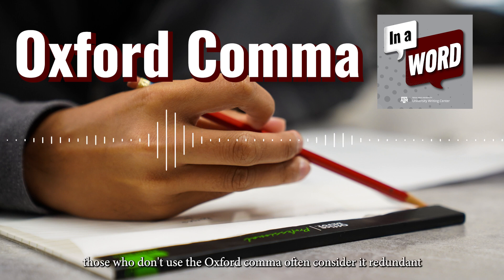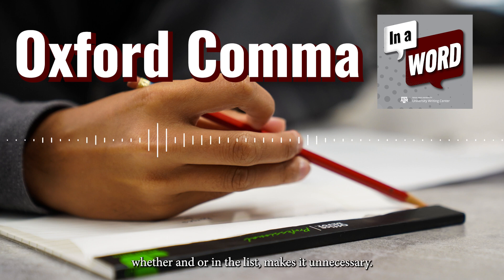Those who don't use the Oxford comma often consider it redundant because the conjunction — whether "and" or "or" — in the list makes it unnecessary.